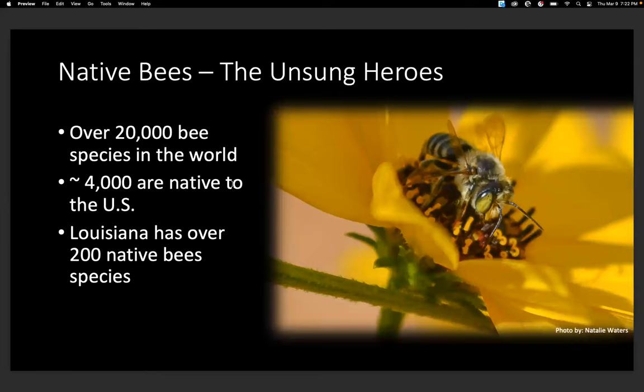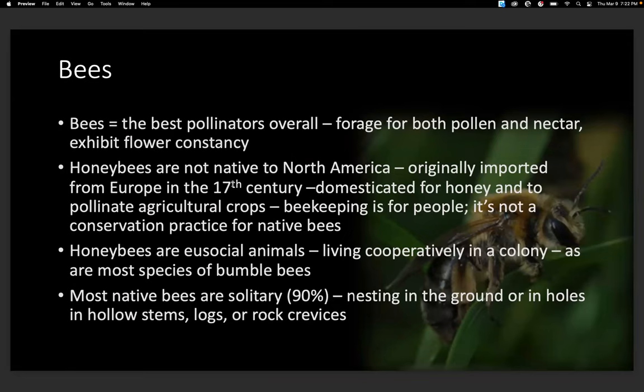Now to our native bees — our unsung heroes. When you think of bees, the first thing you think of is the honeybee. But there's a lot more to the bee world than just honeybees. We have over 20,000 bee species in the world, 4,000 are native to the U.S., and over 200 are native to Louisiana. Bees are the best overall pollinators because they forage for both pollen and nectar and they exhibit flower constancy — they'll go to the same species until they move on, making them highly effective at pollinating plants.